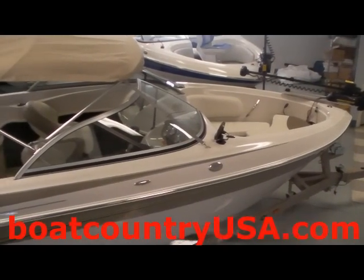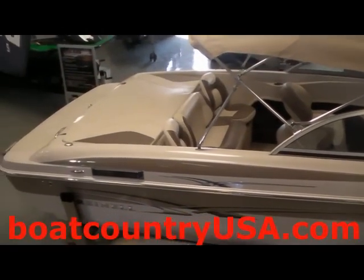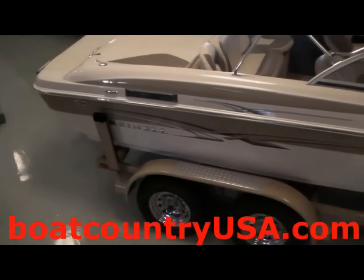Thank you for watching this short video on the Rhinel 198 F&S boat. More information on this boat can be seen at BoatCountryUSA.com.